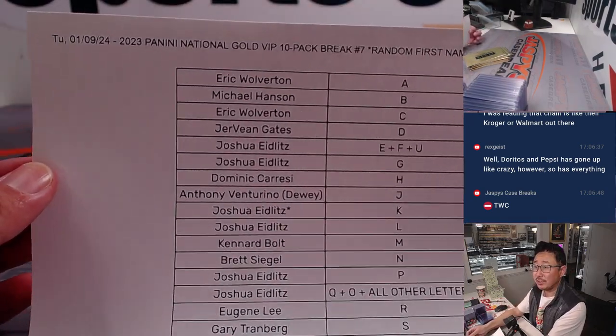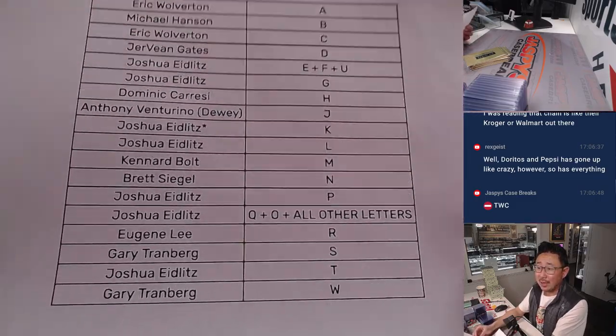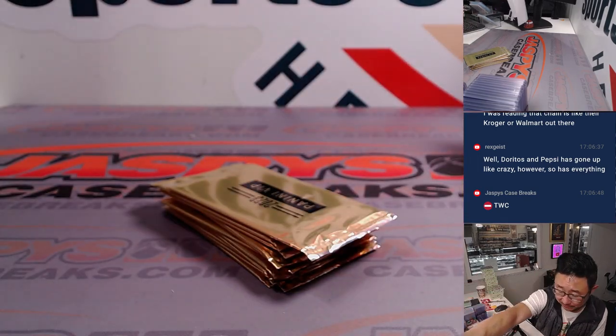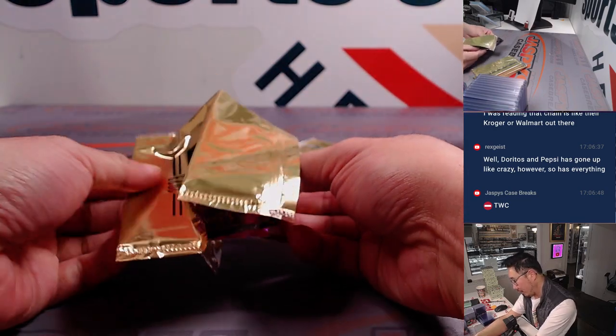All right, welcome back everybody. No deals were done, so that list you saw is now officially printed out and remains the same. Break number seven. The next 10-pack break is in the store right now — check that out at JaskiesCaseBreaks.com. This is a fun one — it's a multi-sport break. So let's see what we got. Usually there's one non-numbered card and then a numbered card.